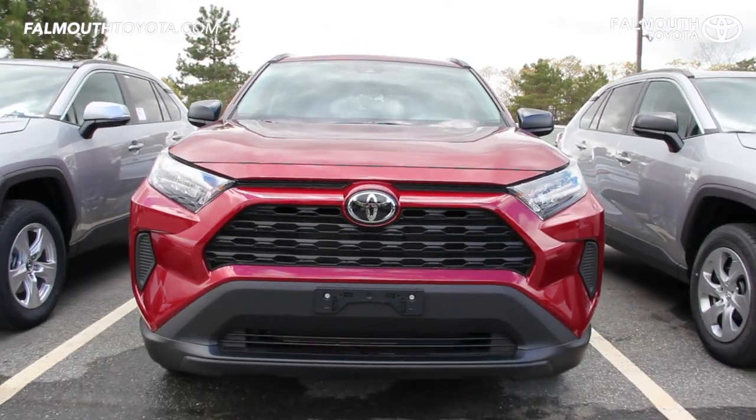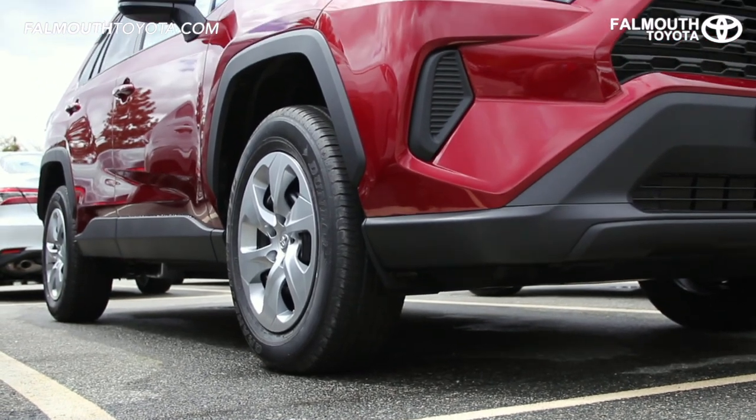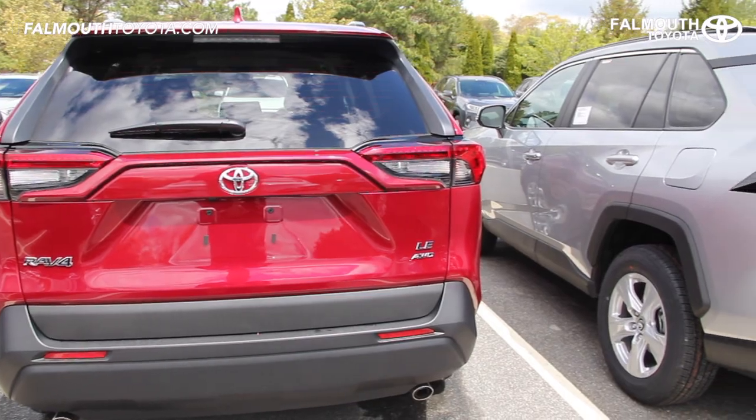Combined with other fuel saving advancements like a stop-and-start engine system and aerodynamic underbody panels, this all-wheel drive SUV gets an estimated MPG of 27 city, 34 highway.